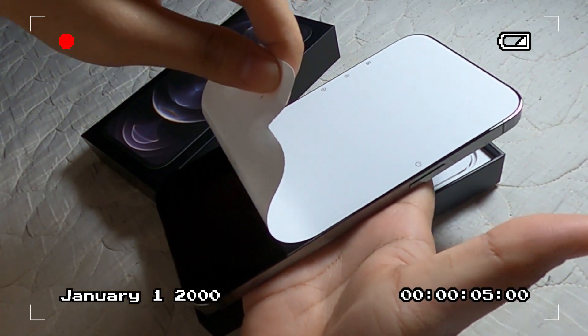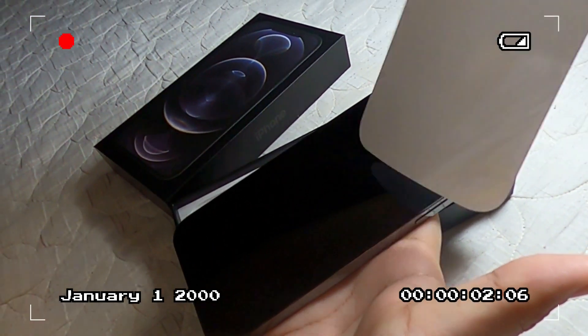Hi guys, welcome to another video. If you're new here, I actually did an unboxing of my iPhone 12 Pro Max on my channel months ago. In that video I promised to do three videos: first is customizing my home screen for iOS 14, second is sharing what apps I'm going to use, and the last one is buying cute accessories for my phone. However, college has been so busy so today I'm sharing the second video.